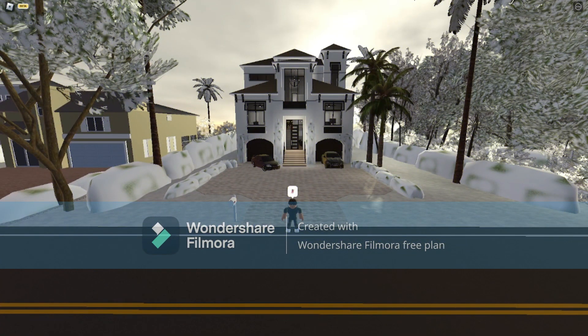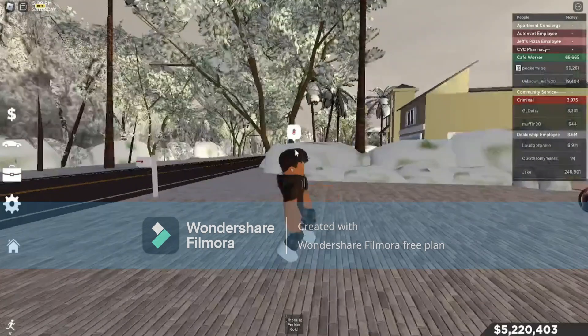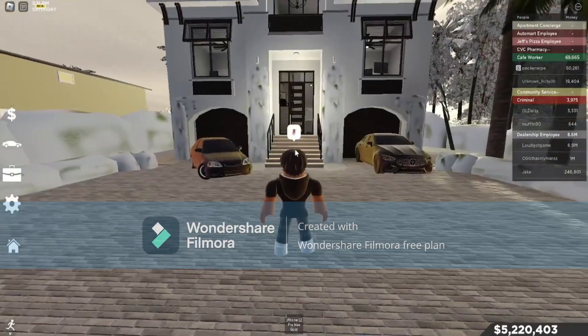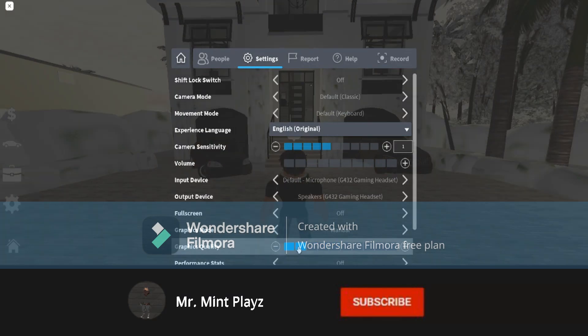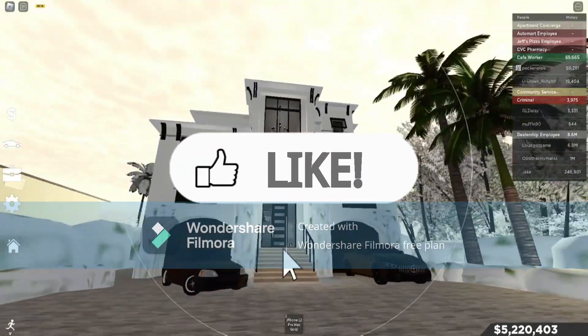Hey guys, welcome back to another video. It's Mr. Min here, and today we are going to be doing the eight million dollar house tour. I just bought this a couple days ago, and we're gonna start off with the house tour.